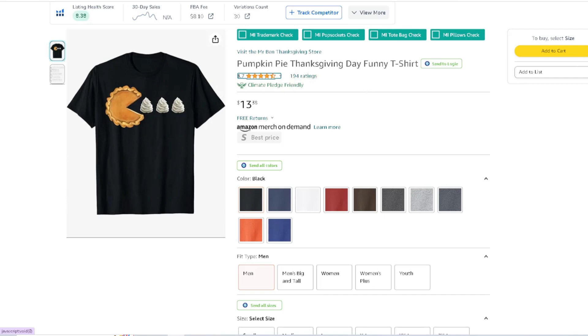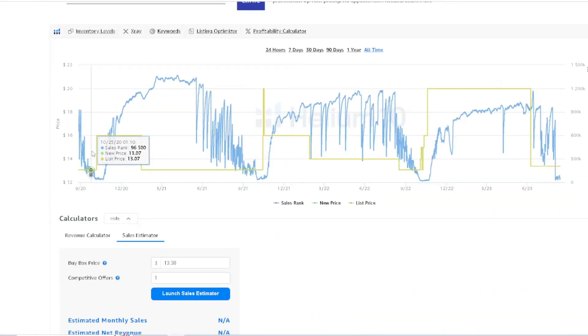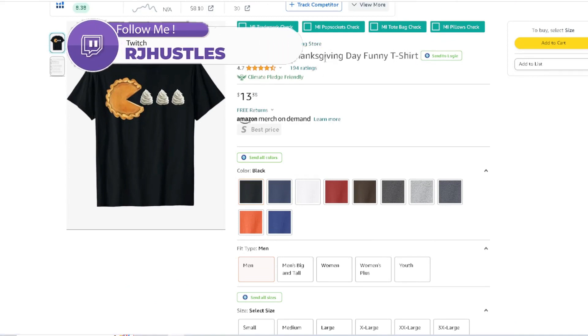194 ratings. By looking at this, it's been up for a while, they price it low, it's ranking in the algorithm and crushing. Some people just like it throughout the whole year and they're buying it. You see something like this just trending down and making sales — and next thing you know, you have a Thanksgiving design that turns into an evergreen design. When that time of year comes around again, it gets just the extra boost in sales.